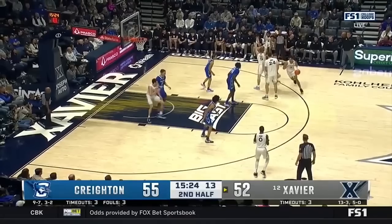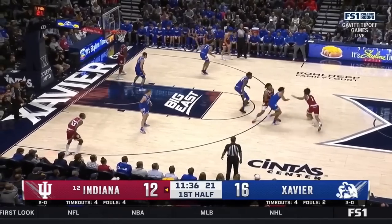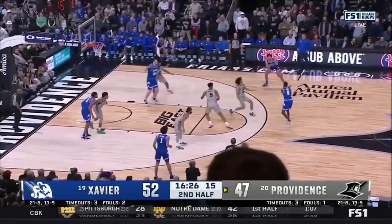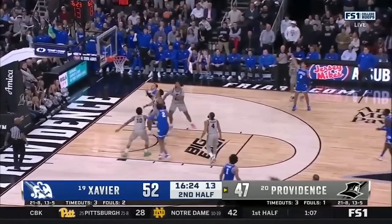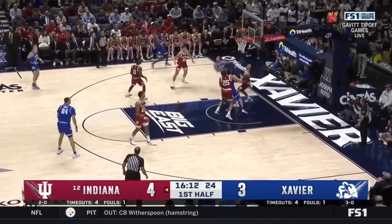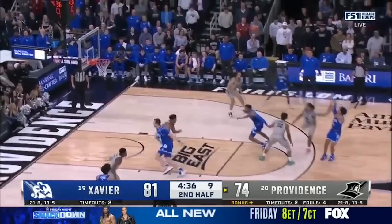Next up at 24 I have Colby Jones, the 6'6 junior out of Xavier. Jones is a skilled wing that can score on all three levels and more than holds his own on the defensive end. He has good size at 6'6, is efficient from all over the floor, and he has great passing feel. He just contributes in so many ways, so it's hard to see him not being a good NBA player. So I have Colby Jones at 24.